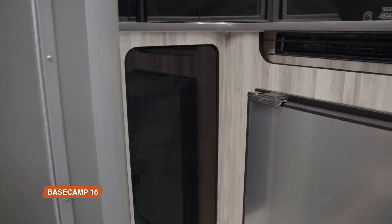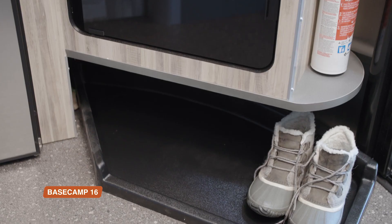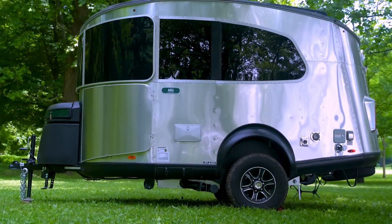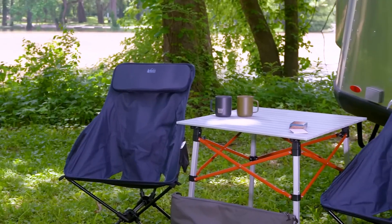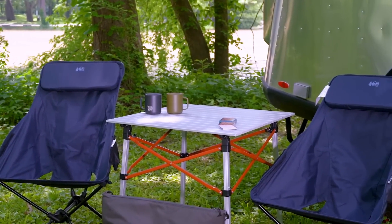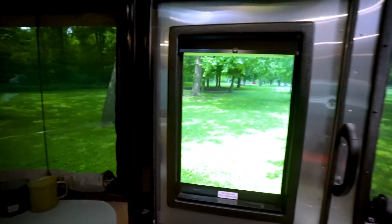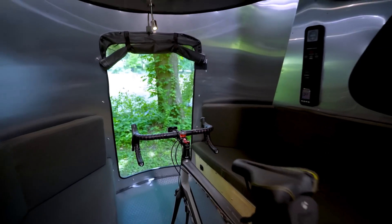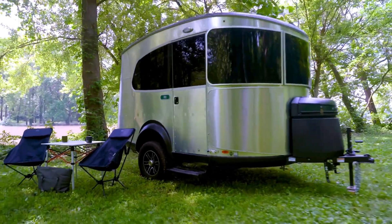What really sets the Airstream Base Camp 16 apart is its innovative design. At just 16 feet 3 inches long and weighing approximately 2,650 pounds, it can accommodate up to two people. It's perfect for those who want to hit the road and explore the great outdoors without towing a massive trailer. The Airstream Base Camp 16 is a perfect combination of style, comfort, and innovation — no wonder it's become a favorite among outdoor enthusiasts.